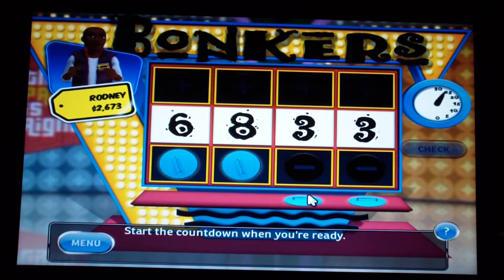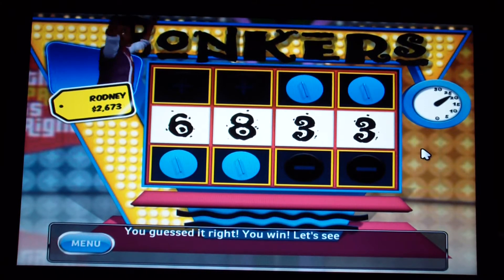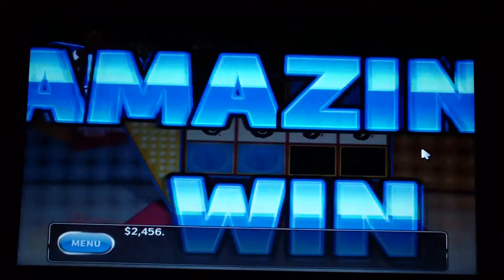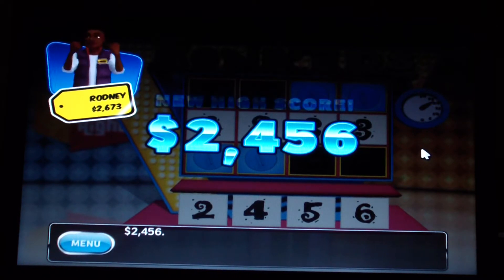Lower, lower, lower, higher, higher — yeah! All right, $2,456 is all that was, but I'll take it. I've set a new high score — congratulations! This seemed really obvious.